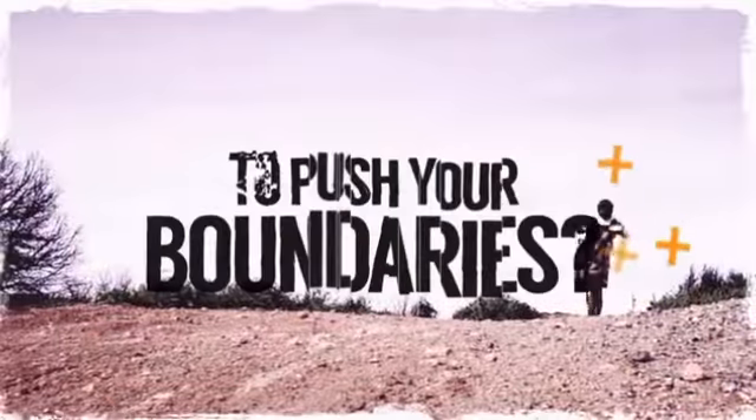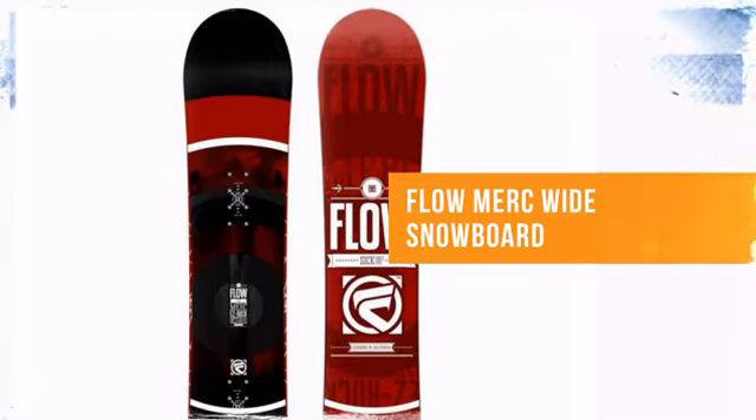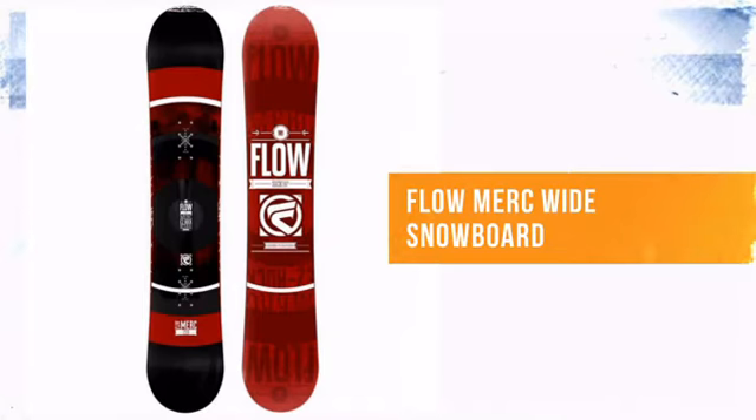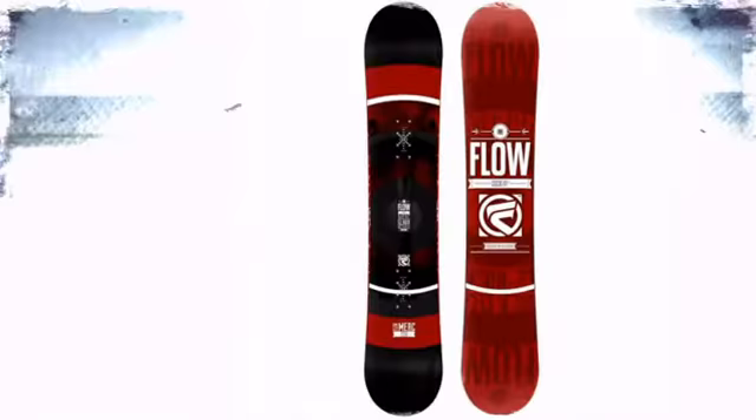Are you ready to push your boundaries? Whether you love freestyle, freeride, or all-mountain, you need quality snowboarding equipment. From Flow, the brand known for its style as well as its functionality.